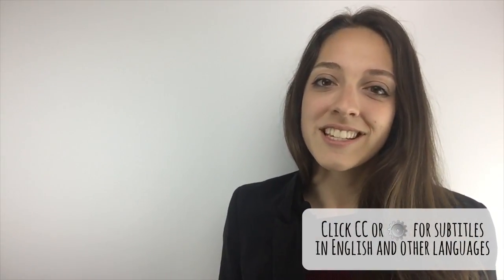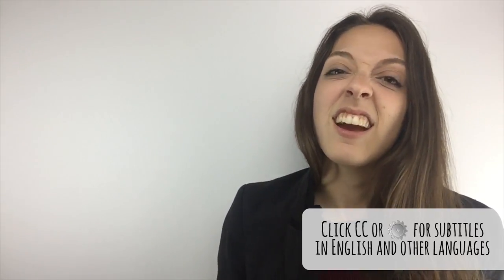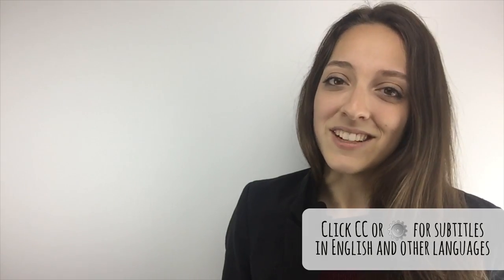Hi everyone, Abby here from MosaLingua. Welcome to our new series of English grammar hacks. Wait, I know what you're thinking — English grammar equals hard, not fun. But before you leave me, give me a chance to explain why English grammar is easy and definitely worth learning.